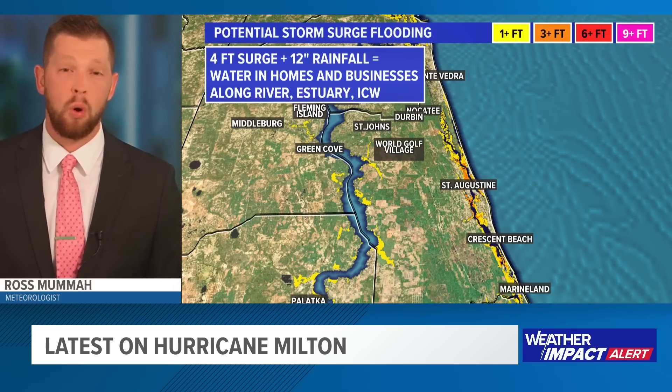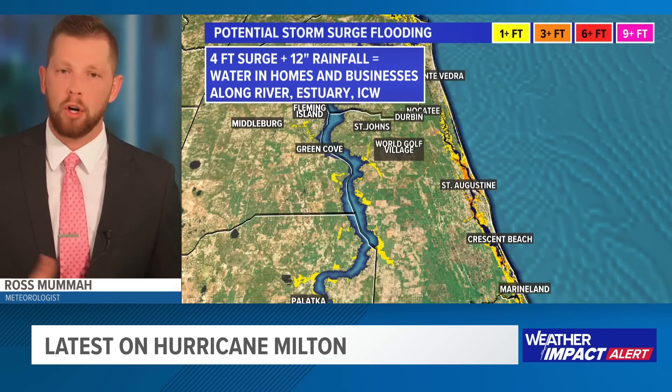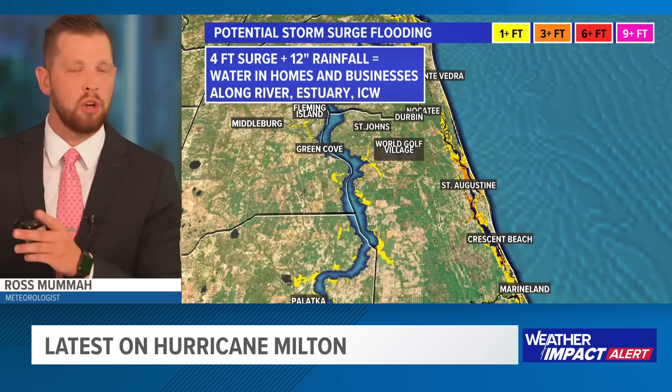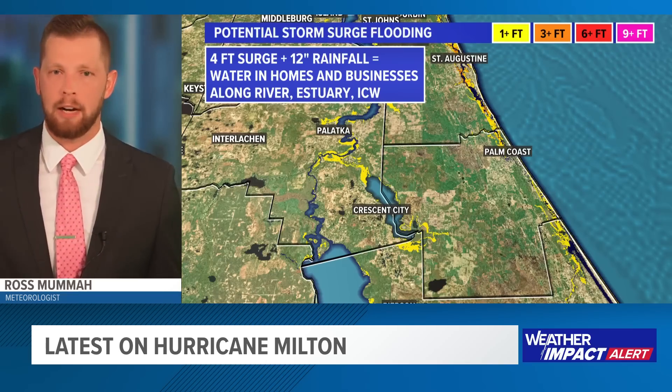On the high end, if you do happen to get 4 to 5 feet of storm surge on top of 10 to 12 inches of rain, that's really when you're going to start to see water coming into homes and businesses in some of those areas. I think that is the high end worst case scenario. We're leaning a little bit closer to 3 to 4 feet of storm surge and about 4 to 8 inches of rain for many of us across the most populated areas of the First Coast, from Jacksonville down into St. Augustine and St. Johns County.